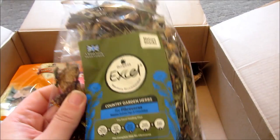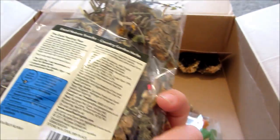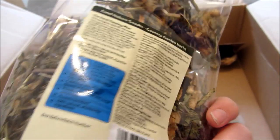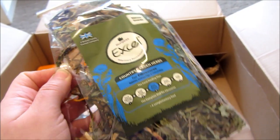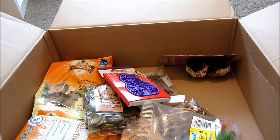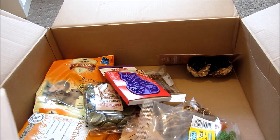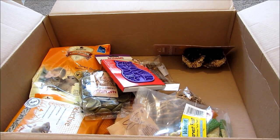Next item was also from Burgess XL — their Country Garden Herbs. It's just dried herbs: dandelion, milk thistle, plantain, chicory, marigold, cornflower, and Jerusalem artichoke. I've bought this many times before — the rabbits adore it and the gerbils really like it as well. It was £1.44, whereas I usually pay about £2.50 from the shops.